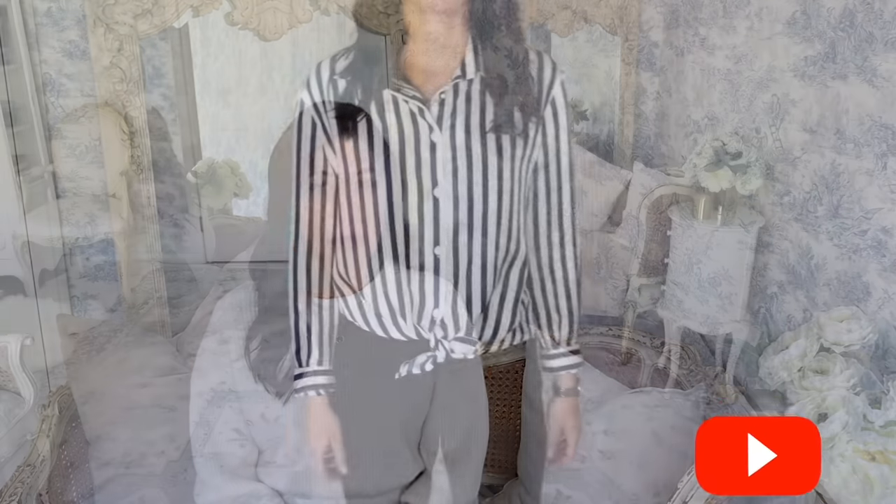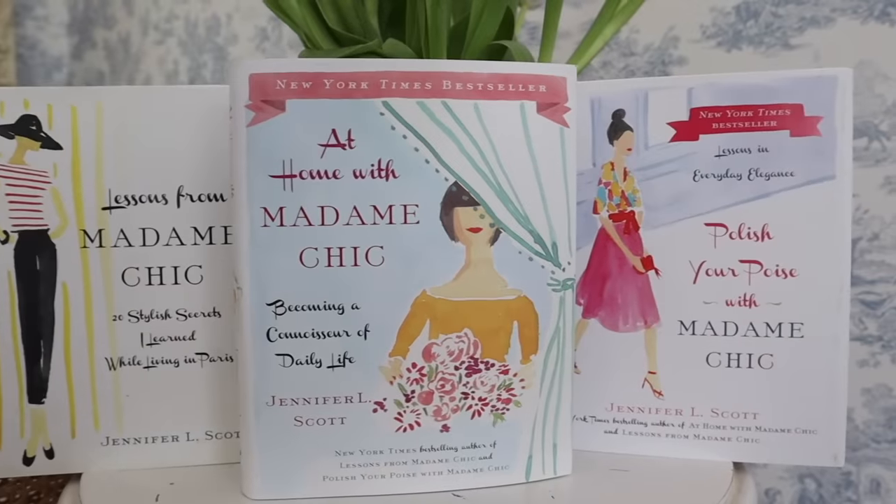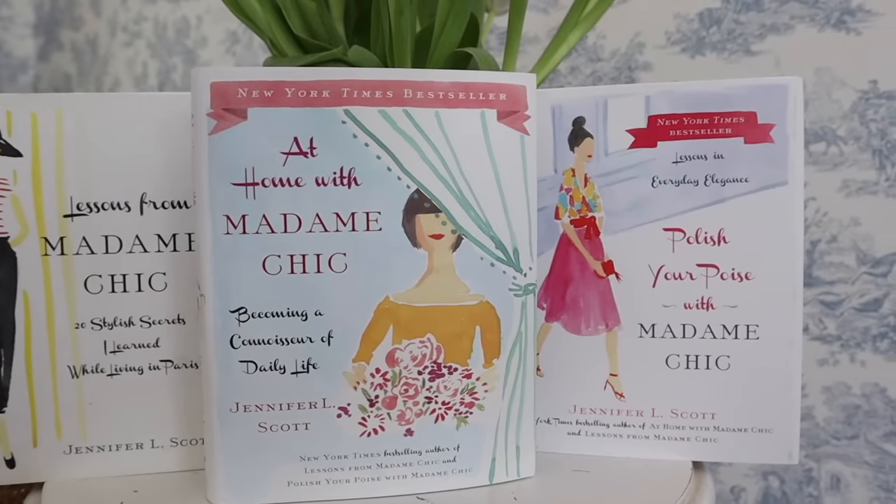Hello everyone, Jennifer here, and welcome back. If you're new to my channel, I do the 10-item capsule wardrobe. It's a concept that I discovered while living in Paris, and I write about it in my Madame Chic series books, which I will leave linked down below.